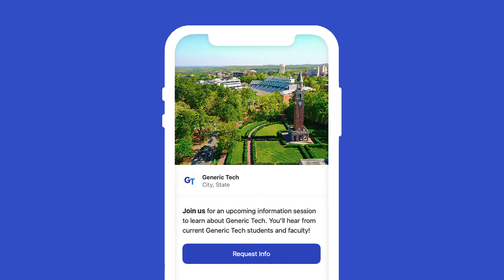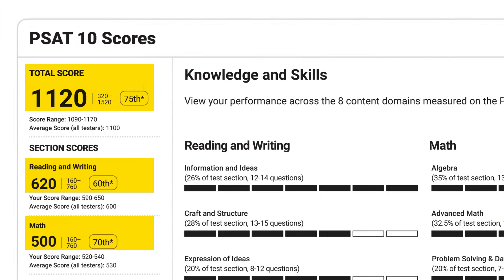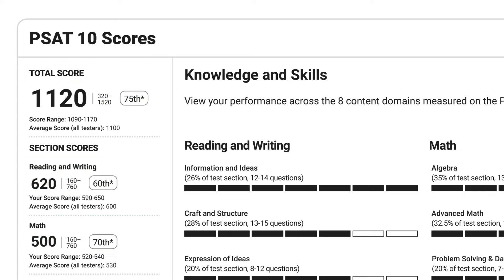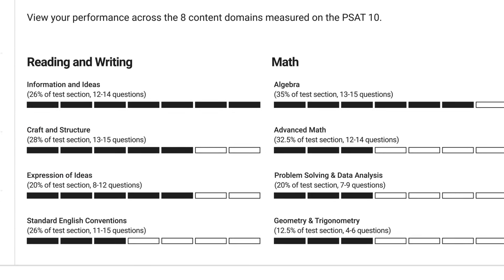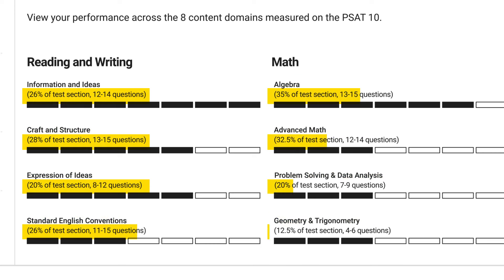If you don't have access to Big Future School, you can get a PDF of your score report from your school. This PDF will have all of the same information that's in the app, plus more detail about your performance in the four reading and writing and four math content areas, including the percentage of the section each content area represents.